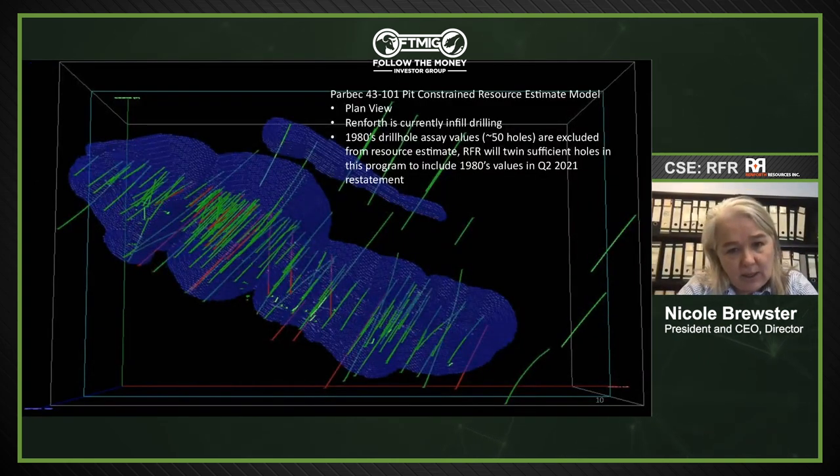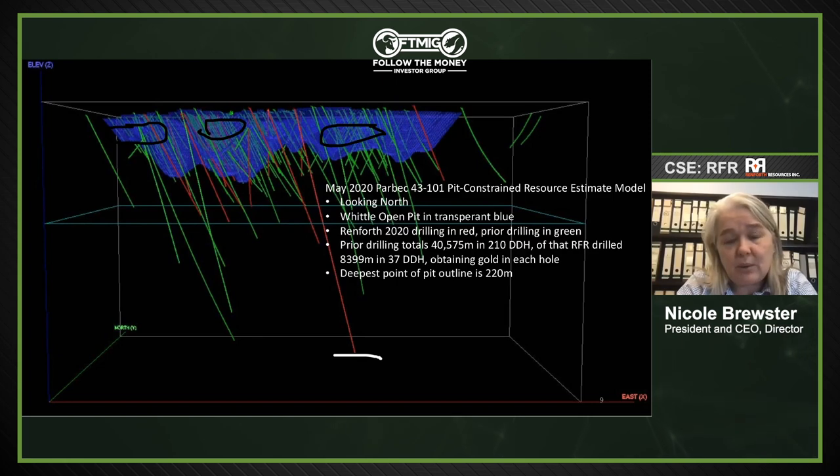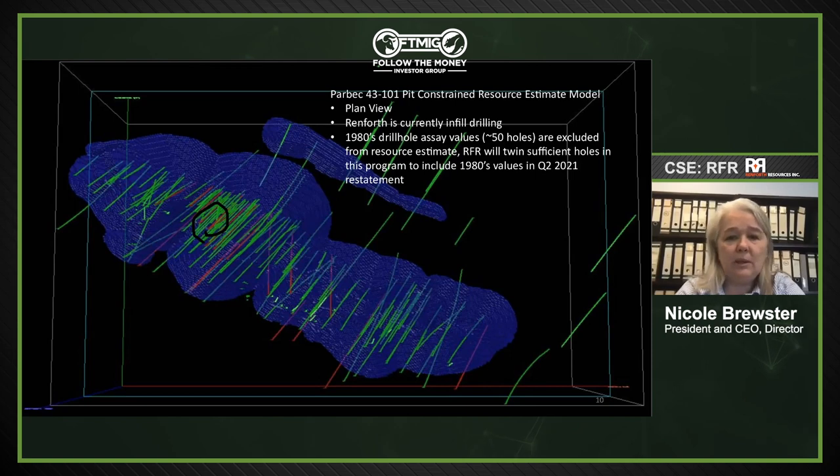We're drilling with deliberate intent to resolve discrepancies. For an engineer, tighter drill spacing gives confidence. We're doing infill drilling to demonstrate continuity of mineralization. We're also twinning 1980s holes using a Trimble GPS system accurate to centimeters, placing collars within three to five meters of historic collars. This is done to give confidence that the data is reliable — labs and technology have changed since the 1980s, and twinning is eagerly anticipated by people reviewing the project.